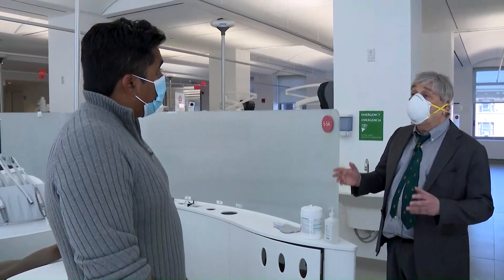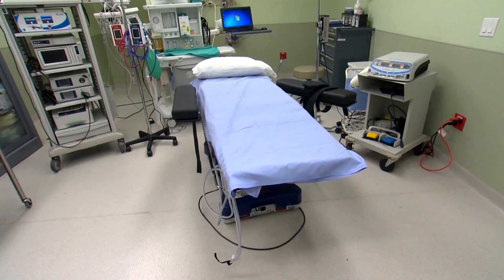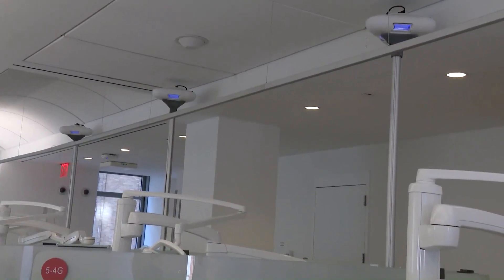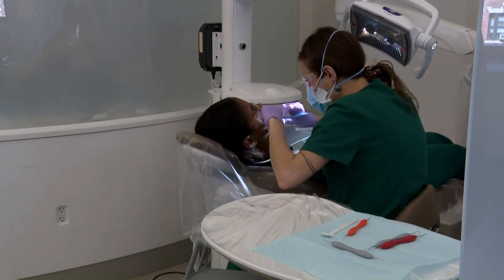Dr. David Brenner says, unlike the UV light currently used to sterilize hospital rooms and equipment when people are not around, these lamps use a different wavelength that is not known to be harmful to people. This far-UVC light really can't penetrate into our skin or into our eyes.